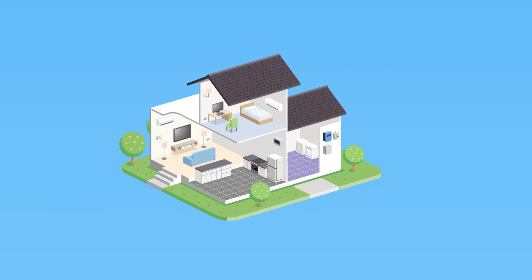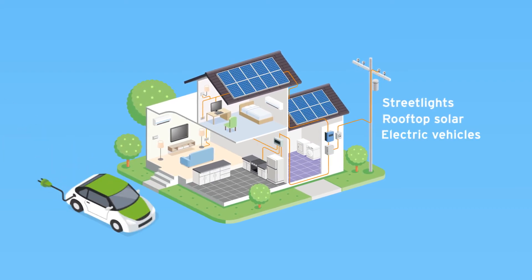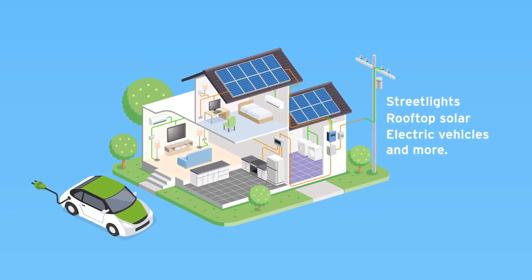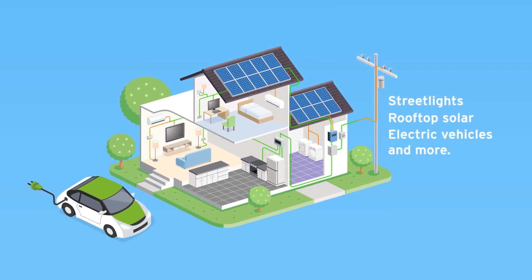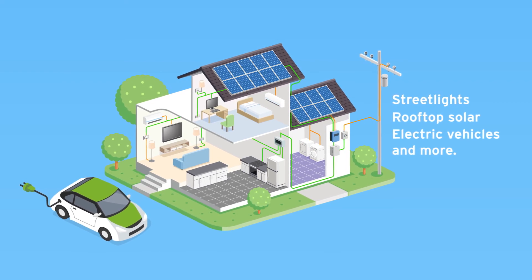Changing to smart meters will ultimately connect our grid to streetlights, rooftop solar, electric vehicles, and more, creating a modern energy environment where you have the information you need to make informed choices and design your personalized energy experience.